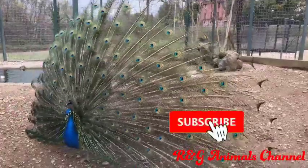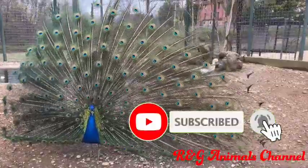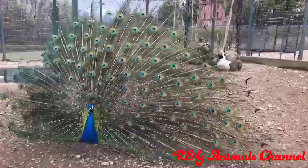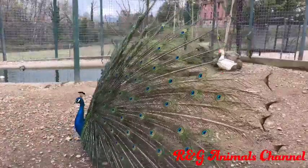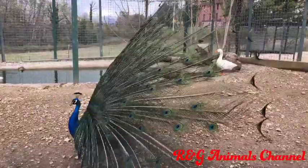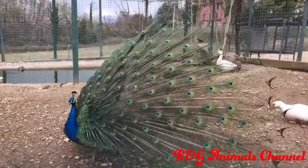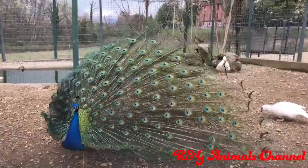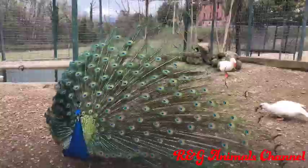Male and female peafowl are drastically different in appearance. Peacocks are extravagant birds with iridescent blue necks and bright green tail feathers dotted with eye spots. Peahens are dull brown with iridescent green necks and cream-colored heads.